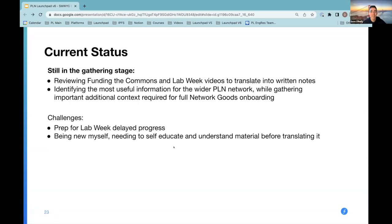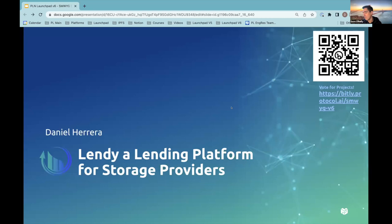Thanks Allison. Lab Week threw a curveball into a lot of these projects, which makes it all the more impressive to see all the work everyone has created and is sharing today. Extra props to all of you for coming up with these cool ideas and seeing them closer to fruition while managing Colo Week and Lab Week. Daniel's up next. Are you happy to have me share the screen, Daniel, or do you want the screen?